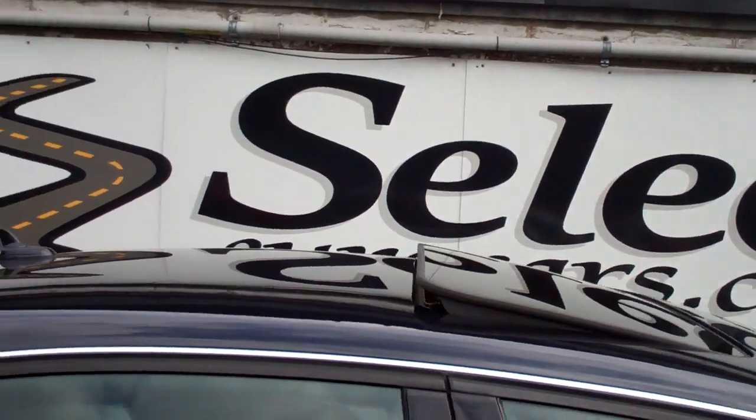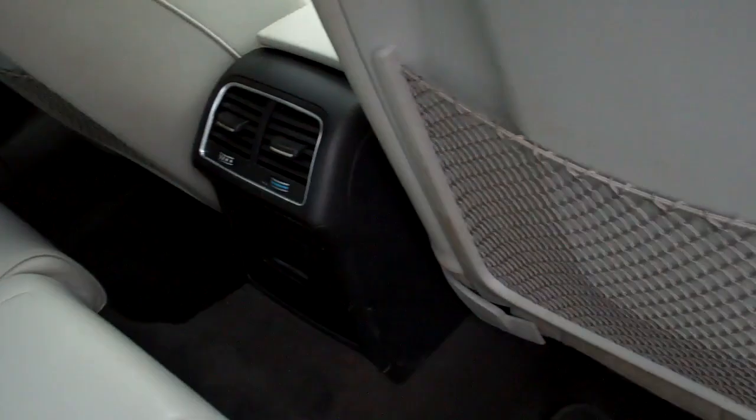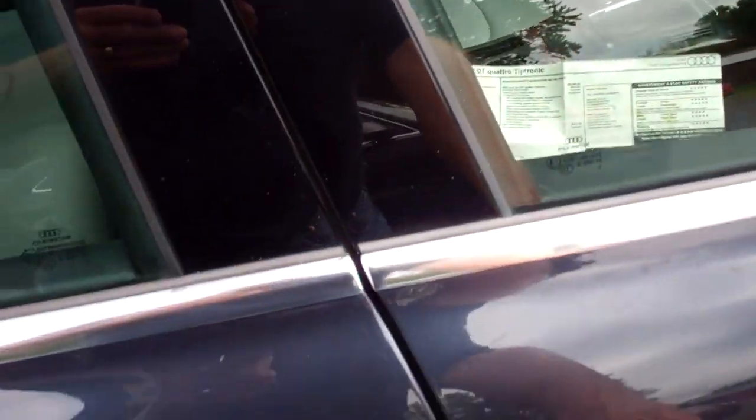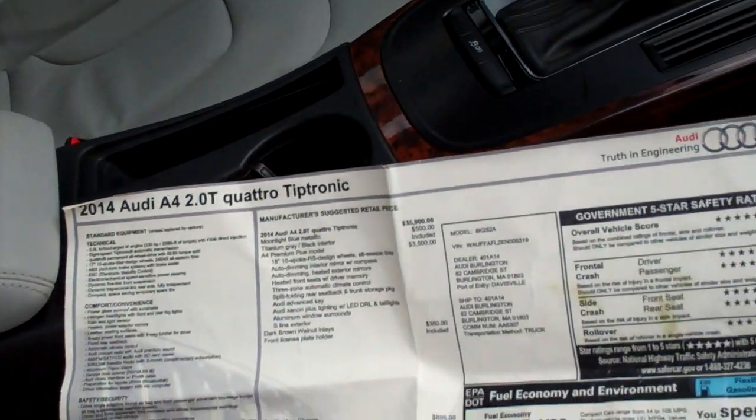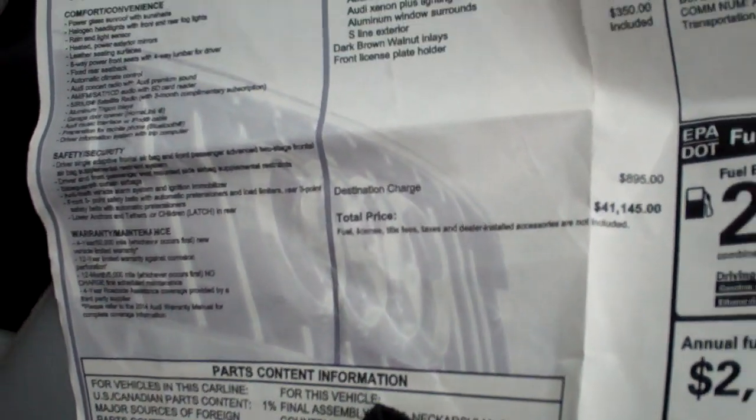That sunroof tilts up and fully retracts. Here's a view from the passenger rear — map pockets, S-Line, more cupholders. The Germans don't want you going thirsty. Showing off the door jams and all. The body on these cars holds up magnificently well. A rare find — we love to see the vehicle come with all the owner's manuals, plus the original window sticker.